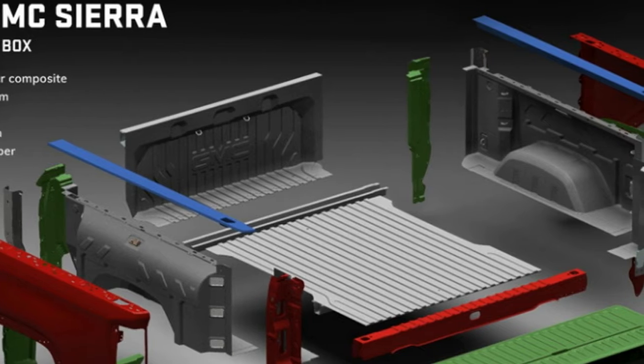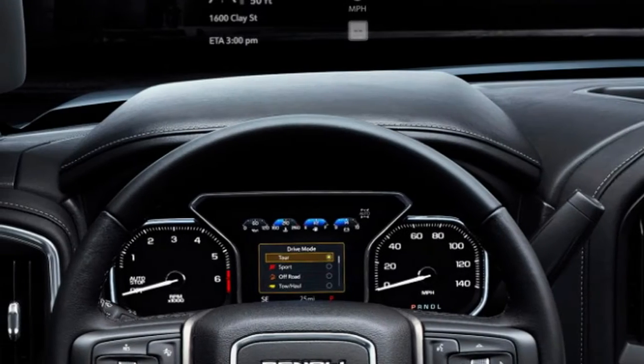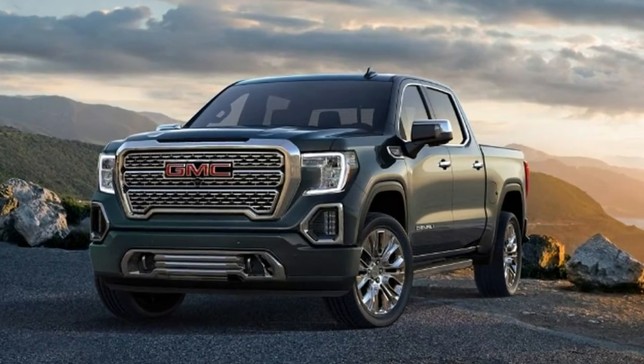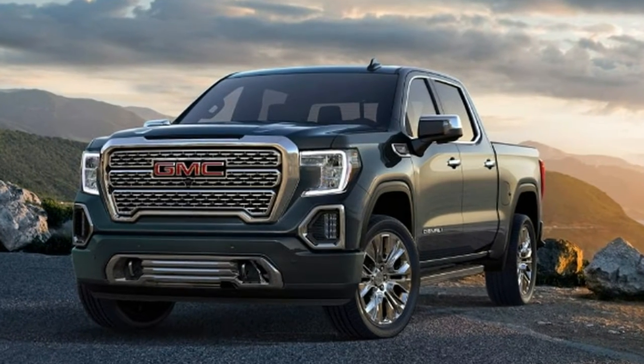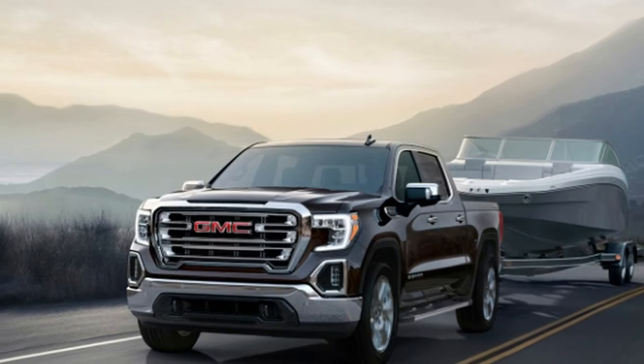GMC today uncovered the totally updated Sierra 1500 half-ton pickup truck, following firmly behind the presentation of the 2019 Chevrolet Silverado 1500. The Sierra 1500 offers a great part of an indistinguishable hidden structure from its sibling while brandishing a one-of-a-kind outside look and highlights that will immovably put it as GM's extravagant pickup offering.